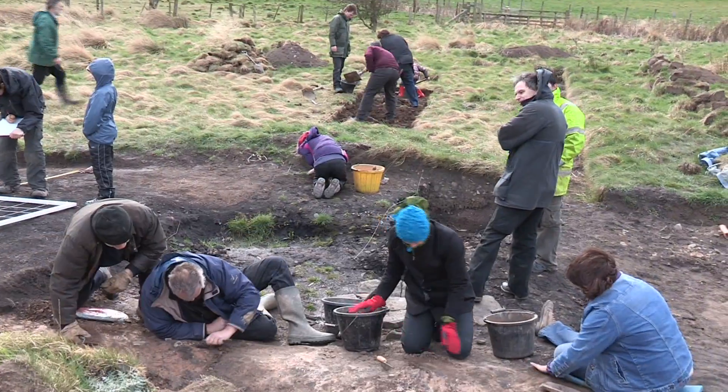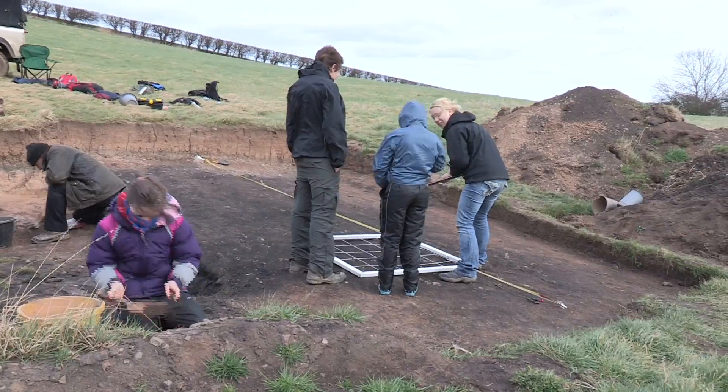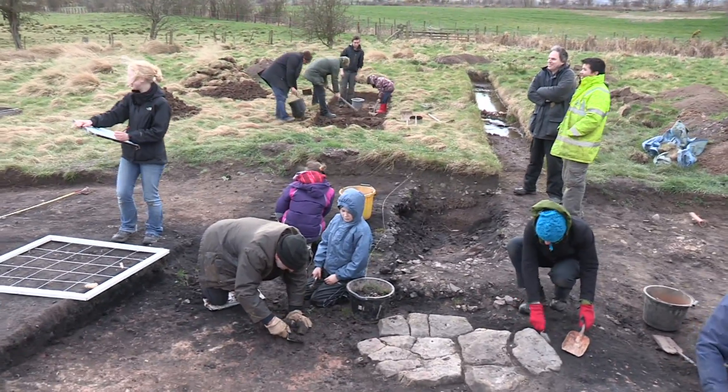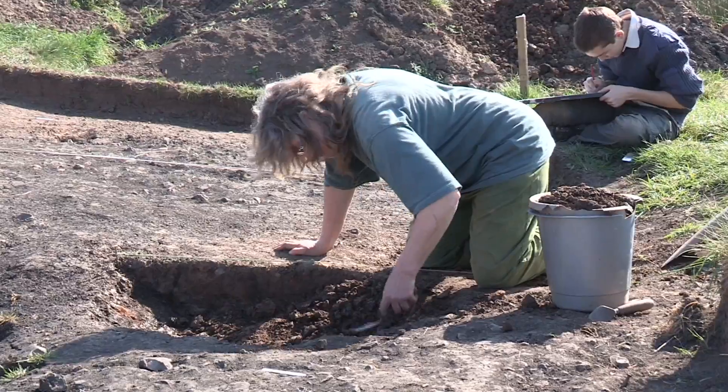Welcome to Bradford Games. This project was envisaged right from the outset as a community project that would involve volunteers, local residents, and also students studying for their degree to experience wetland archaeological excavation.